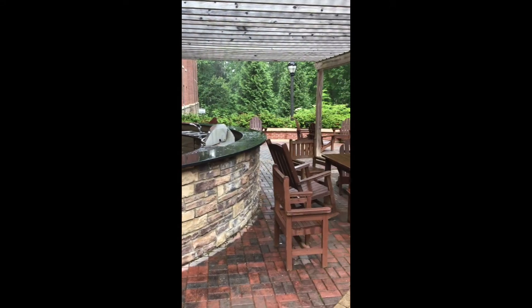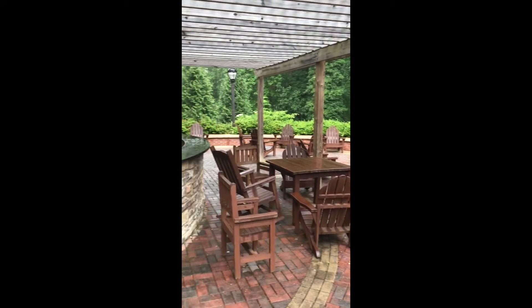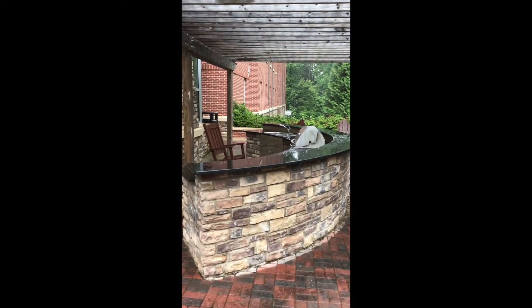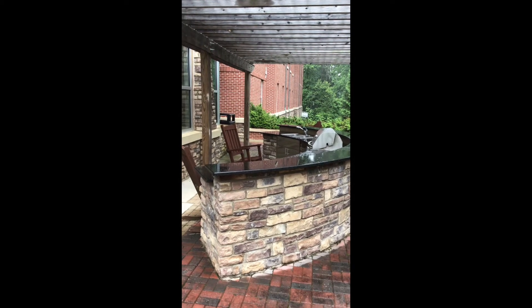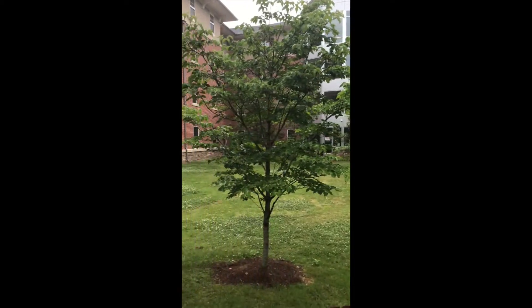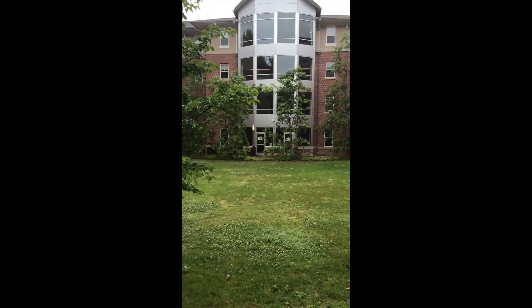This is our back patio area. There is a large gas grill here that students are more than welcome to use for any barbecuing that they want to do. We also have a very large courtyard here that students use for recreational activities.